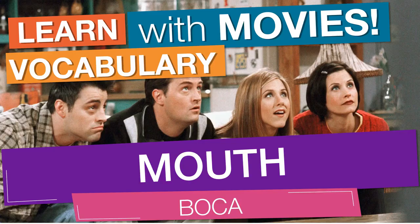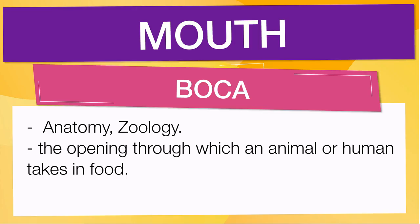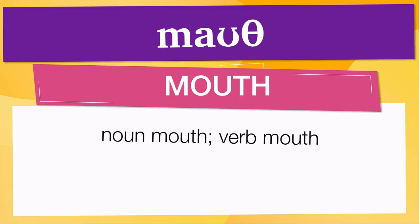In English vocabulary, we will learn the word 'mouth.' It means anatomy, zoology — also means the opening through which an animal or human takes in food. Pay attention to the pronunciation. The first one is the word represented using the International Phonetic Alphabet. To pronounce 'mouth,' have in mind that the size of the syllable indicates where the accent or stress is.